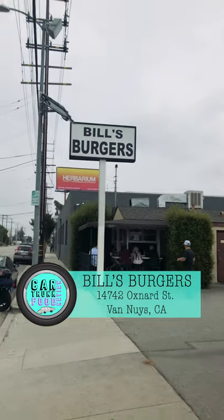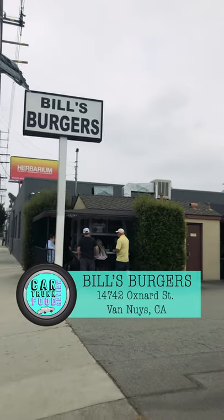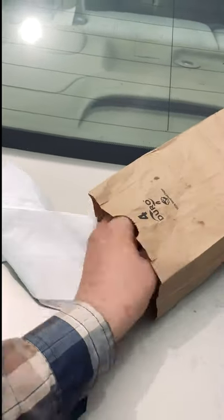Bill's Burgers here in Van Nuys — small little burger shop. This guy Bill's been making burgers apparently since the 60s, a long time. It's got over four and a half stars on Yelp. I had to try it. I swung by — it's a small little place, there's like eight seats outside, counter, no inside. I got a classic cheeseburger.